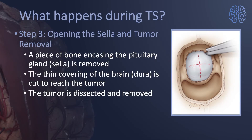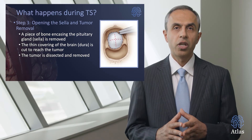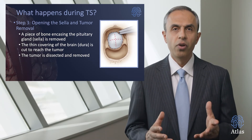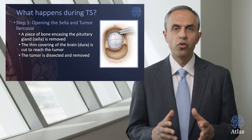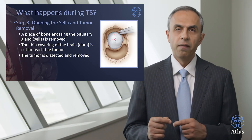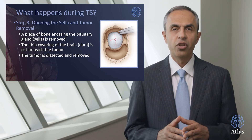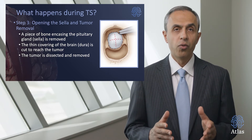Step three involves opening of the skull and tumor removal. A piece of bone encasing the pituitary gland called the sella turcica is removed. The thin covering of the brain, the dura, is also incised to reach the tumor, and then various dissectors are used under careful endoscopic visualization to remove the tumor.